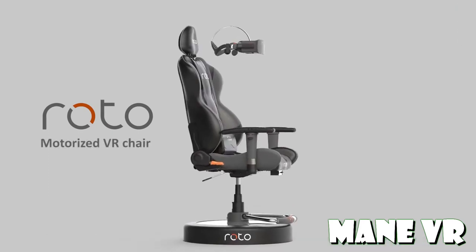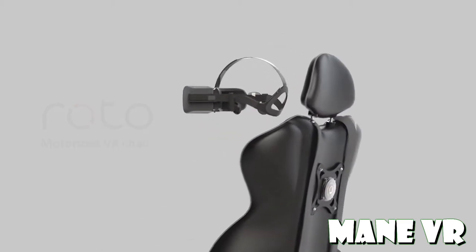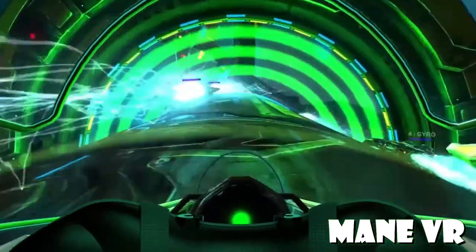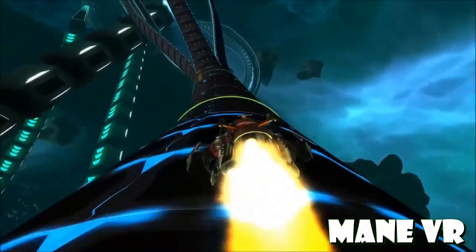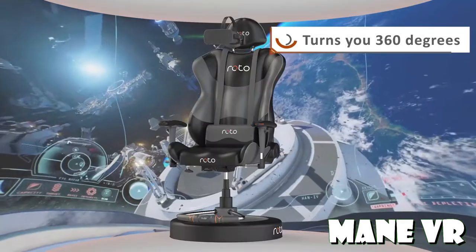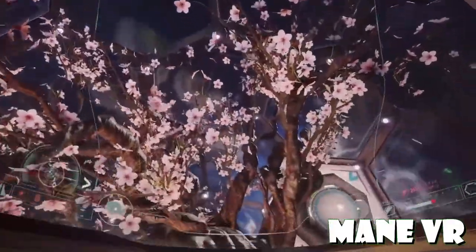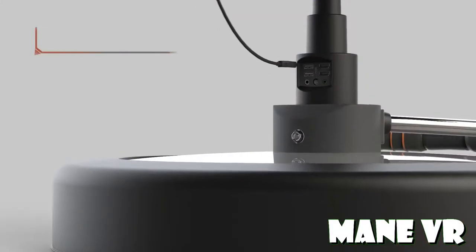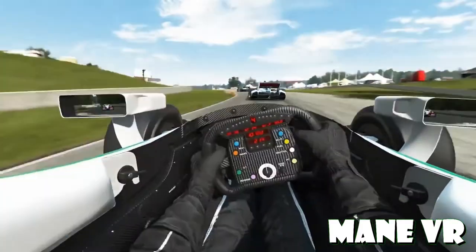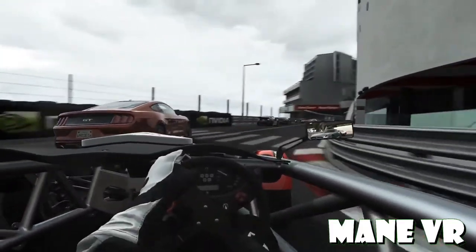First up is the Roto VR. We're going to talk about the pros and cons and the things I just don't know. Starting with the pros: number one on my list is it's motor powered, meaning the chair itself will actually self-turn in order to situate you with the VR world. And that is a phenomenal thing, especially for those of you out there that get motion sickness — this might be a very good way of mitigating that.